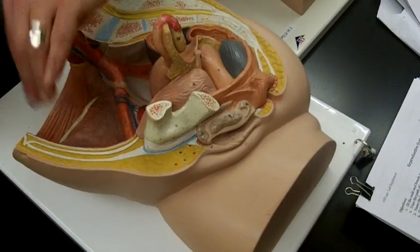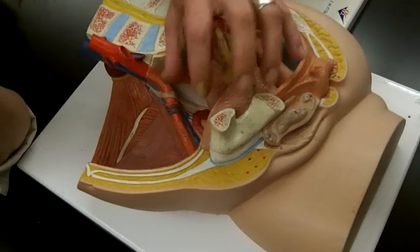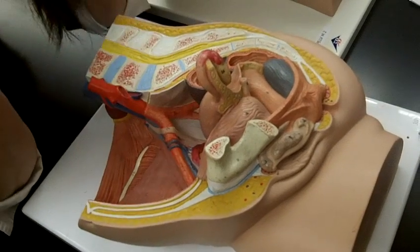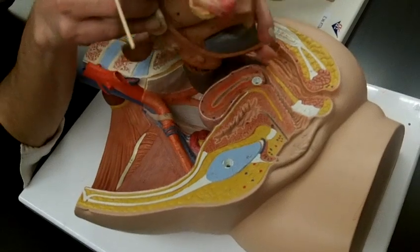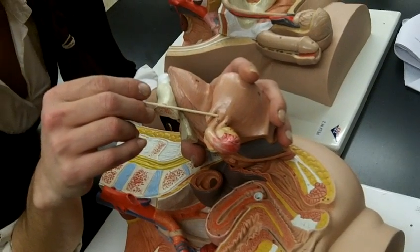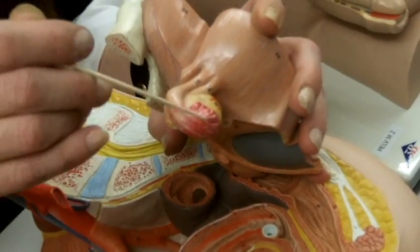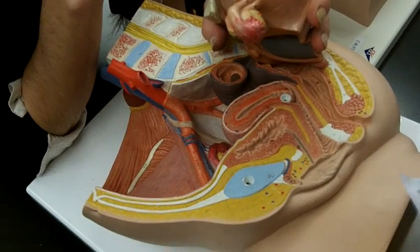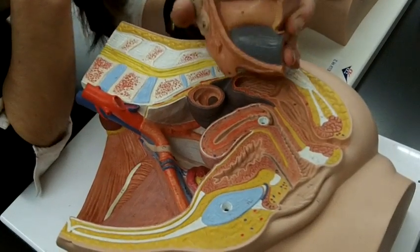There's connective tissue that surrounds all of this — the uterus, fallopian tubes, and ovary — called the broad ligament, which connects these structures to the wall of the abdominal cavity. Looking at the different parts of the uterine tube: the infundibulum is the first part, and then the fimbria wraps around the ovary. These ligaments connect the different parts together.